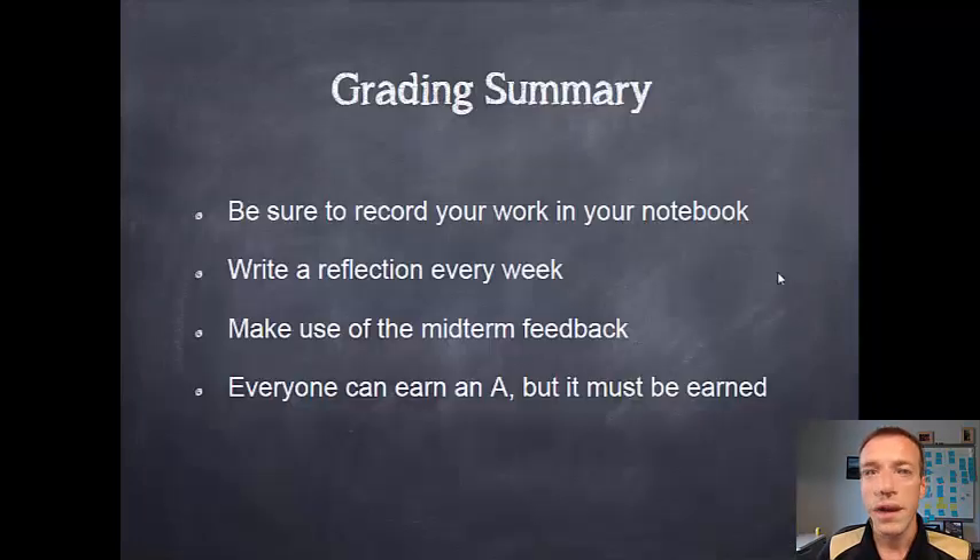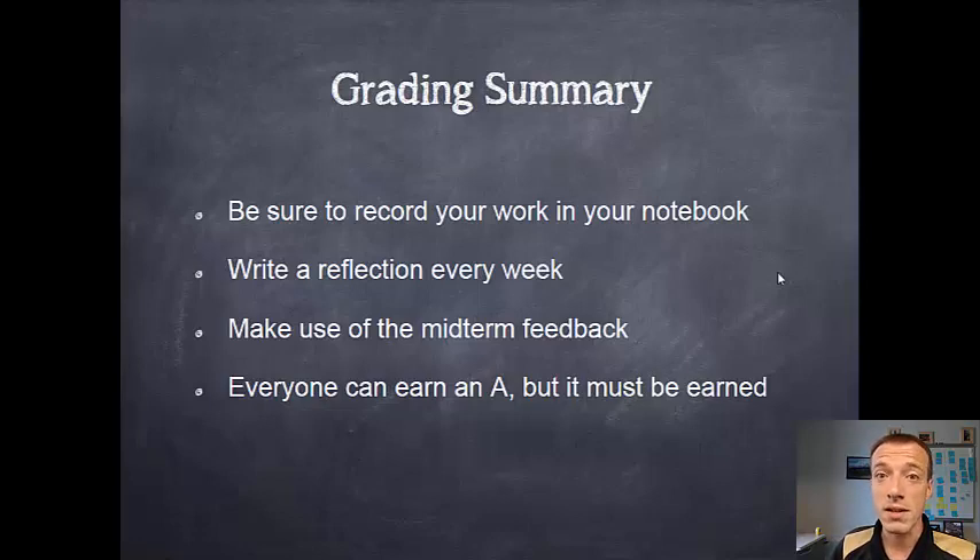So that's the notebooks, and that's it for the basics of how grading is done in EPICS. In summary: make sure to record your work in your notebook — your notebooks in EPICS are just like quizzes or exams in other courses. You could put in a lot of work studying for a physics exam, but if you don't take the exam you won't get a good grade. Same in EPICS — if you put a lot of work into your project but don't document it, you're not going to do well. Write those reflections every week so we can see your critical thinking. Make use of the midterm feedback — your advisor will meet with you around the middle of the semester, so take those things to heart and correct the problems they bring up. And last but not least, everyone in EPICS can earn an A and a lot of people do, but those are for excellence and they must be earned — don't expect to get an A just for showing up.